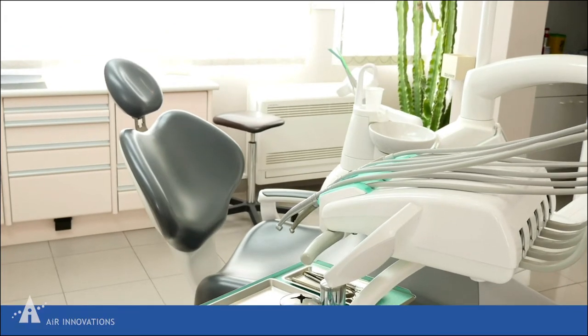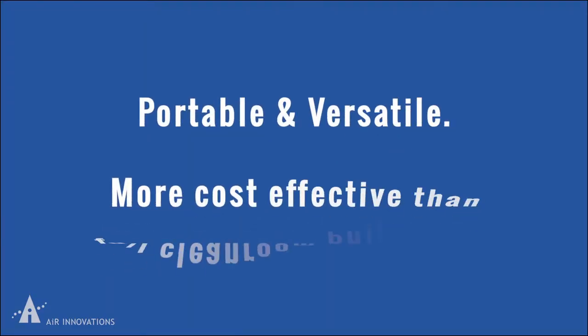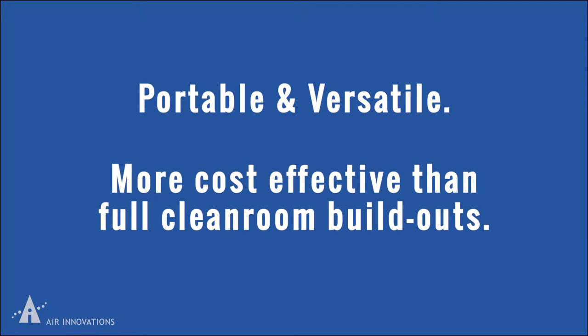These compact systems are portable and versatile, making them more cost-effective than full clean room build-outs.